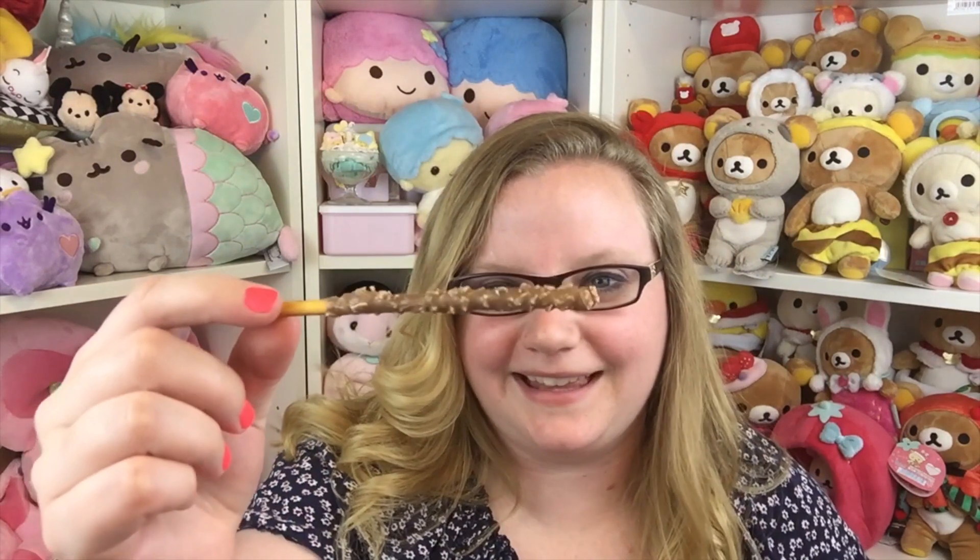The third Pocky is coconut Pocky, and I am obsessed with coconut. I've had these before and already know I like them. They're covered in flakes of coconut. I'm really excited because I really like this one — I really love coconut and I really like these, so I give these a five out of five.